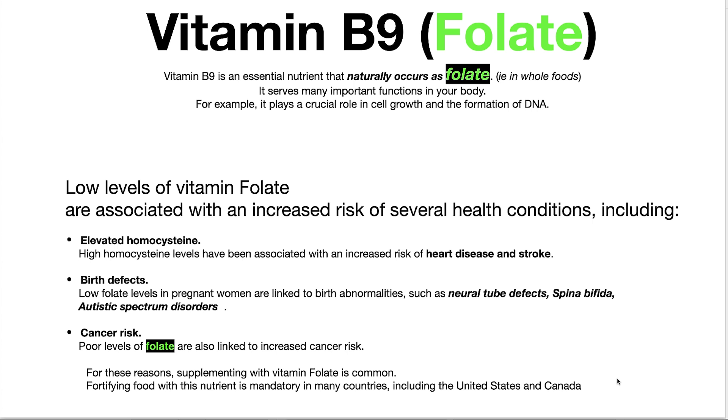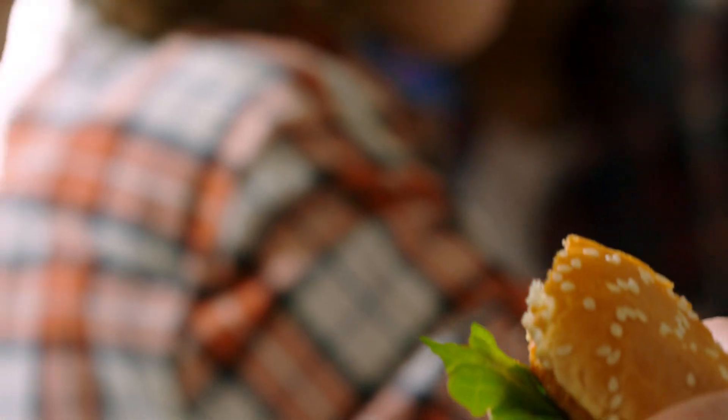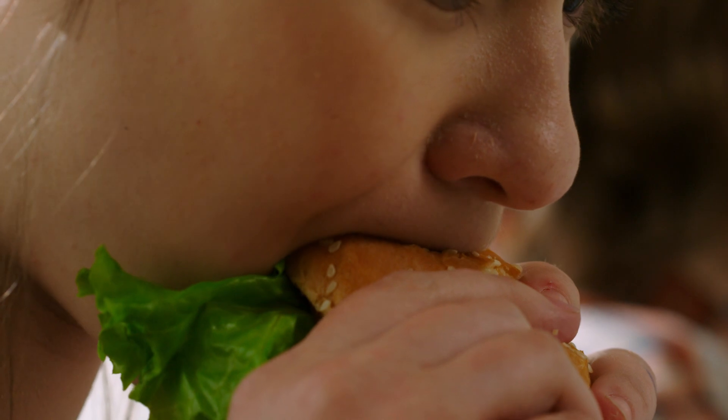Vitamin B9, otherwise known as folate, is a big, big deal. Folate is an essential nutrient that usually occurs as folate versus folic acid — it comes from food, dietarily, not a supplement. It's not in your Cheerios, not added to your milk or cookies. We're talking about real whole foods. That's where you get folate.